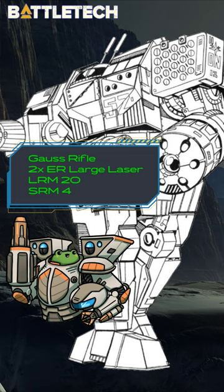The addition of the powerful Gauss rifle in the torso, along with two ER large lasers in the right arm and an LRM-20, gave the Orion 2C a reach that made it dangerous at all ranges.